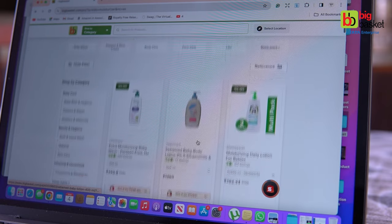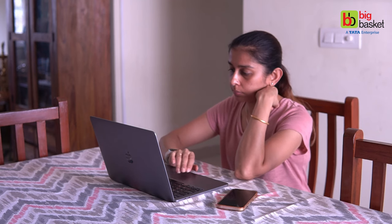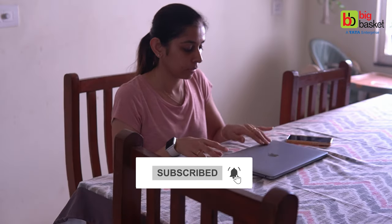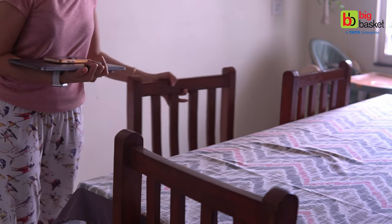So these are a few of the many ways you can save time as a parent and a homemaker. I hope this video was helpful. Do like this video and share it with friends and family. Also, don't forget to participate in the giveaway and subscribe to the BigBasket channel to have the opportunity to win exciting vouchers from BigBasket. I will see you in my next video very soon!